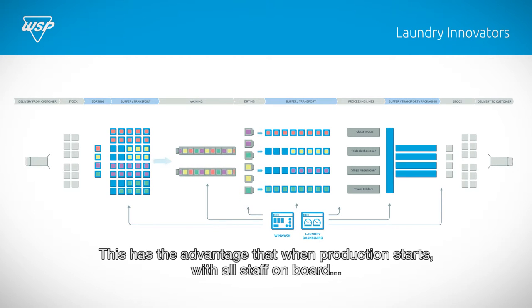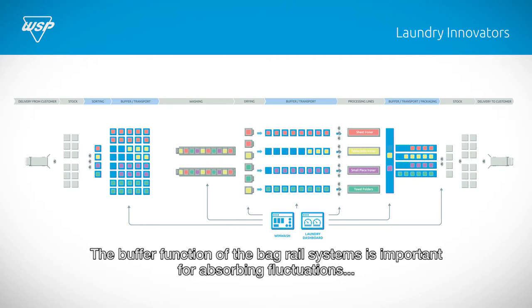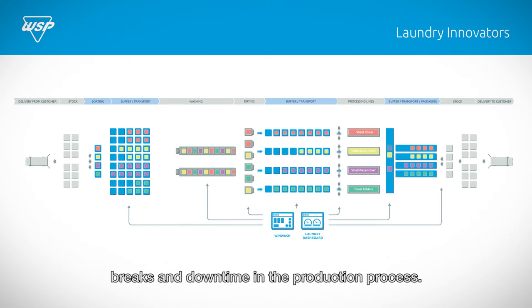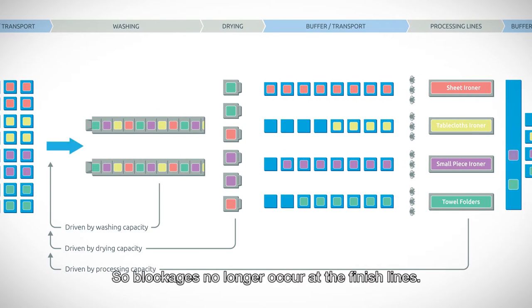This has the advantage that when production starts with all staff on board, there'll be enough work available, which allows for a better usage of the washing and drying capacity. The buffer function of the bag rail systems is important for absorbing fluctuations, breaks and downtime in the production process. The production sequence is adjusted at the wash, dry and finish lines capacity, so blockages no longer occur at the finish lines.